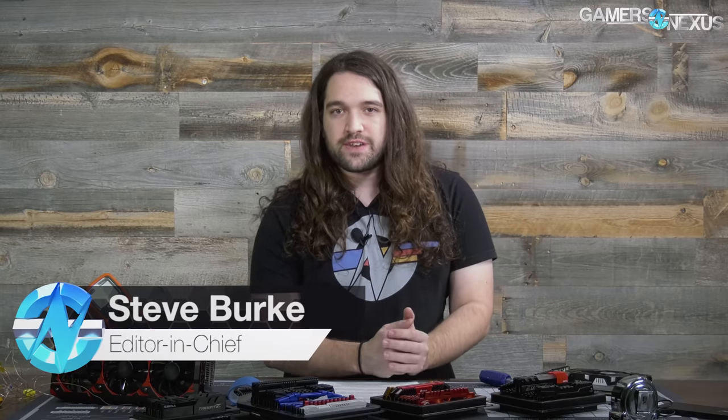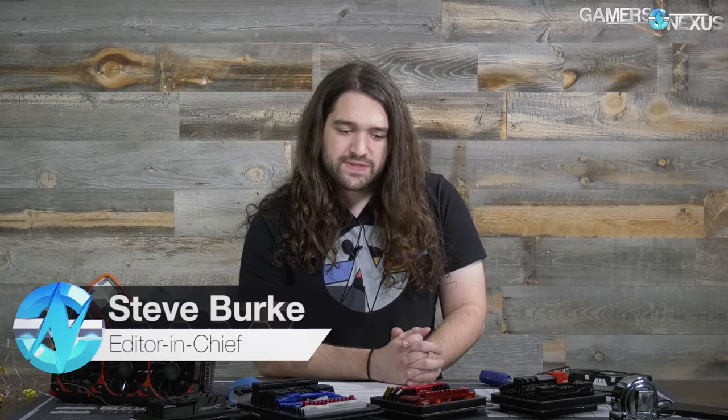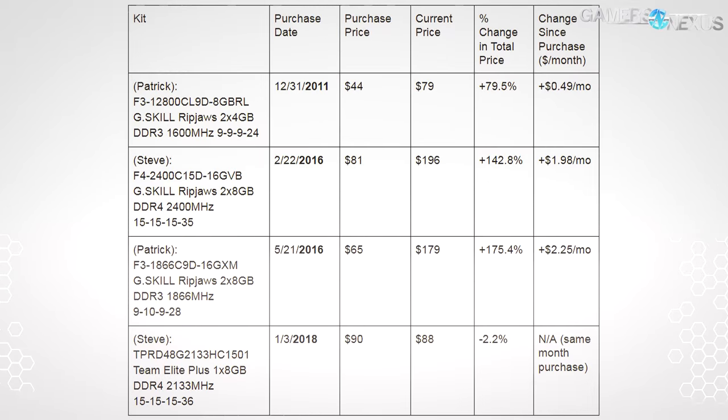Memory prices and GPU prices have made it basically impossible to build a cheap PC lately, with DRAM prices that have gone up two to four times in the last year or so. To set the stage and put things in perspective, here's a table of GN staff members' memory purchases over the past seven years, showing the appreciation and value of those sticks of memory alongside the percent increase and the per-month appreciation of the kits.